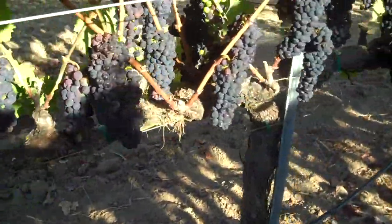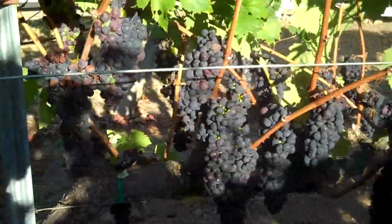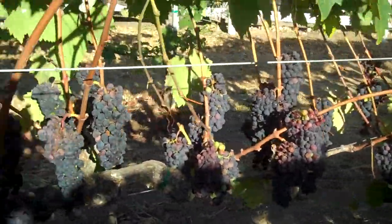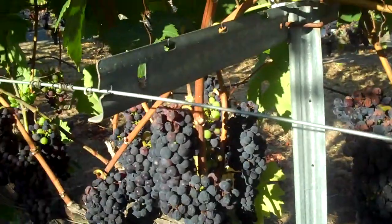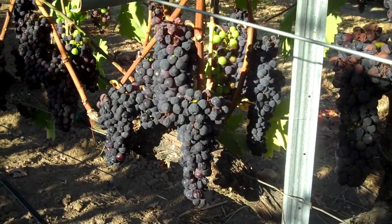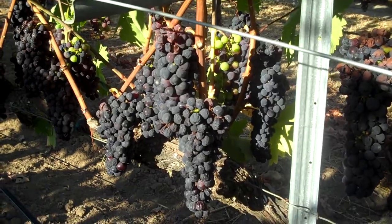We're out here September 3rd, 2010, walking the Zinfandel vineyard here on the property — the Pitts Home Ranch — just taking a look at what's going on this year. It's been a pretty challenging year, generally speaking, and you've heard me talk about that on my video blogs before.